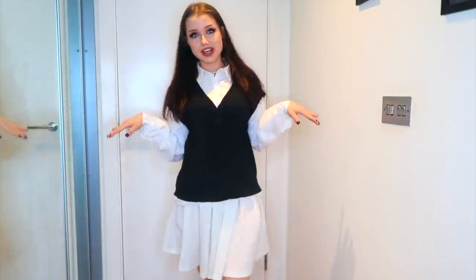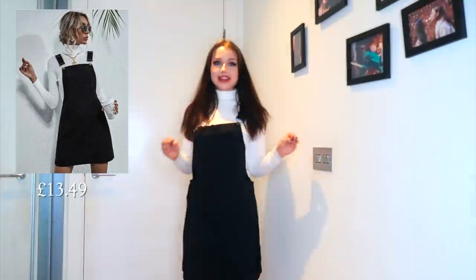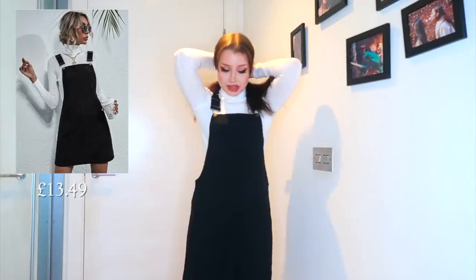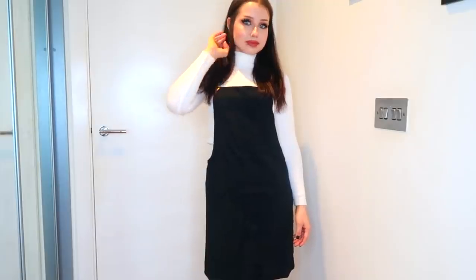The last piece of clothing I bought was this pinafore. I saw this outfit on Pinterest. You can see how even though it's see-through on its own, you can't really notice it once it's on, which is really good. I actually love this — I think this is my favorite outfit so far, and it's so comfortable too.